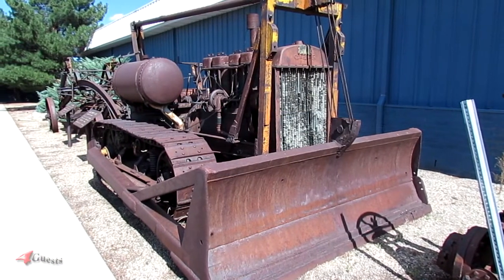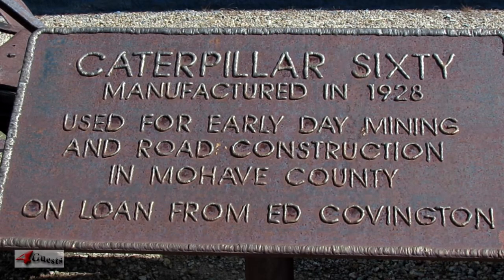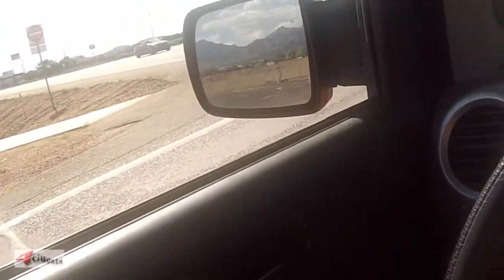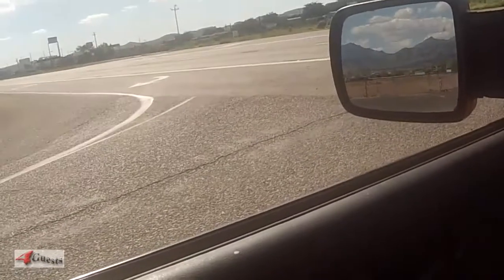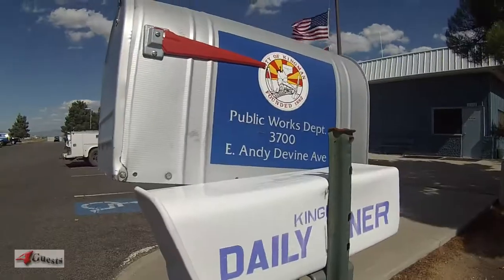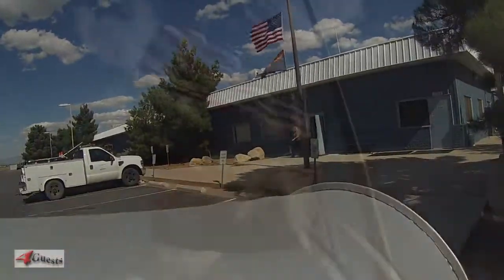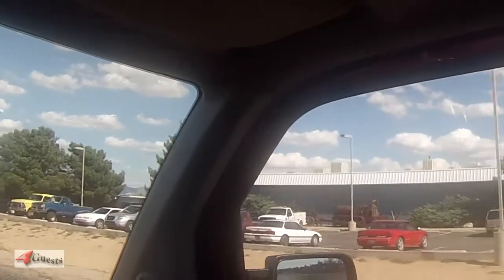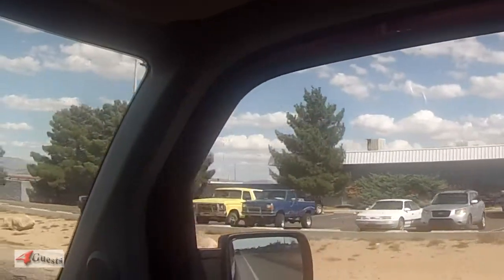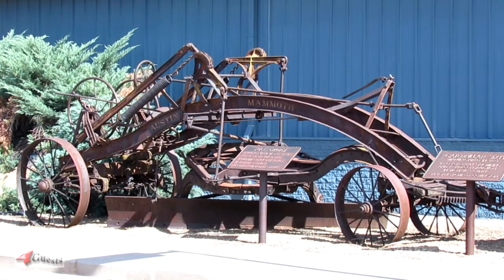And an old Caterpillar 60 used in mining operations back in the old days — it's 1920s. I didn't really expect to see something like this, an exhibit at the public works. So if you're out this way, be sure and stop by the city of Kingman Public Works maintenance facility and you'll see the antique Caterpillar 60 and the pole grader used in the mining days back long ago.